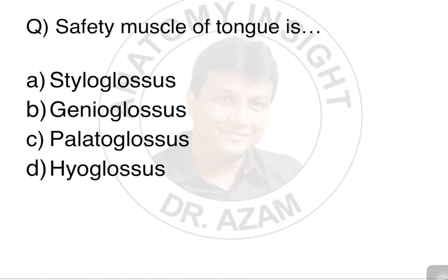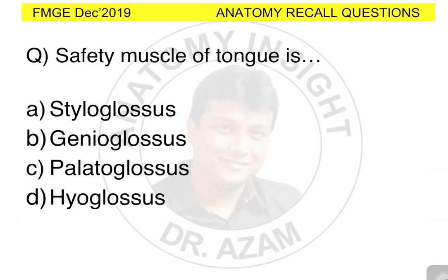Therefore, my dear friends, the answer for this question will be genioglossus. I hope this will help you. Like, share and subscribe to my channel. Thank you.